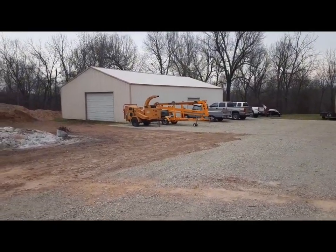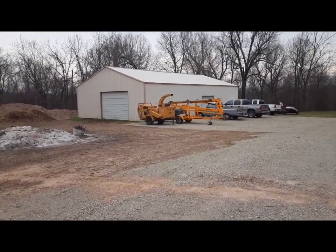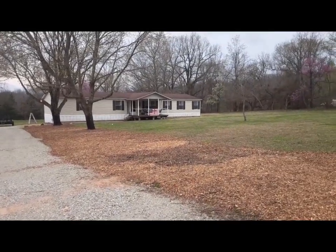We've got this nice 40 by 60 shop, and inside there is an unfinished apartment that we hope to finish. That'll be handy if we have friends or family that come to visit — they can stay out in the apartment.